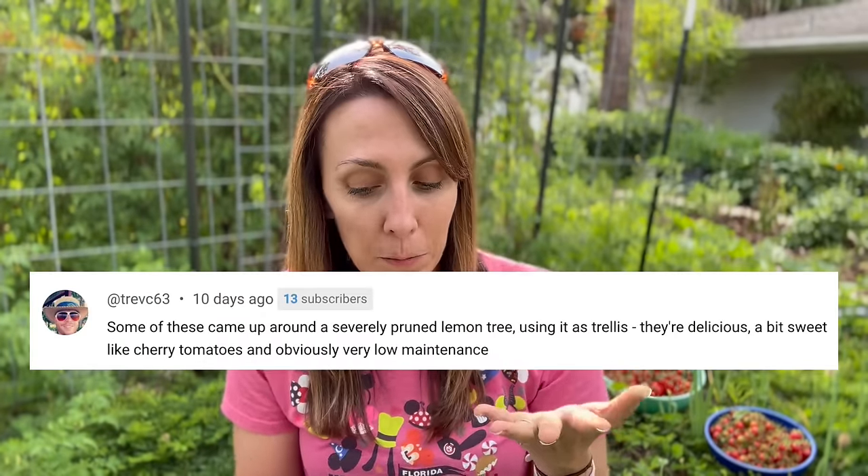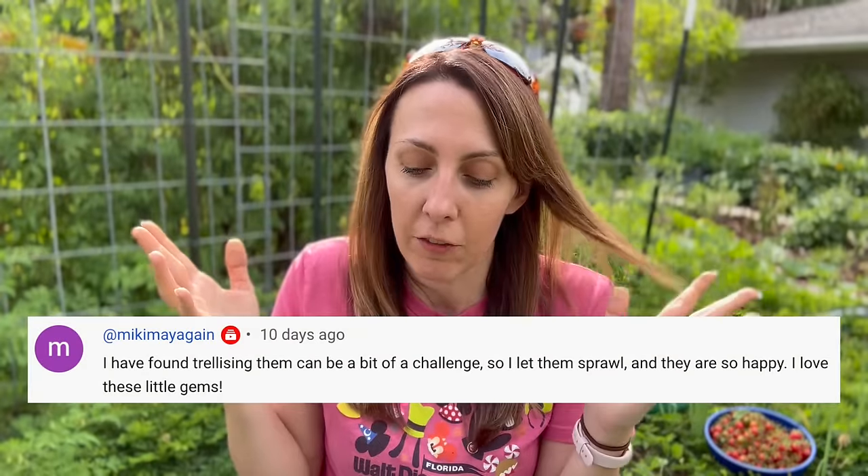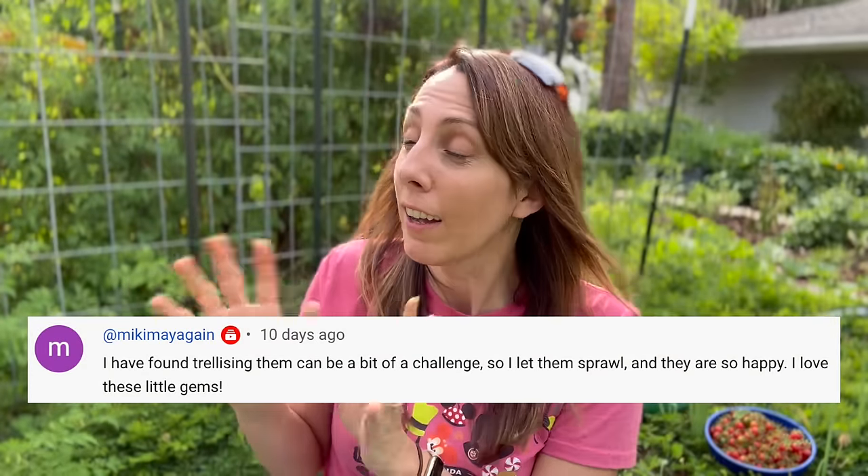You can get really creative - Trev had some come up near his pruned lemon tree and is allowing them to trellis up on the tree. Mickey finds that trellising can be a bit challenging, but I find they grow up and through - helped by the fact that the sun hits it from both sides. There's not a right or wrong answer. Just think about what works best for you, and if you don't like it, just try the other.